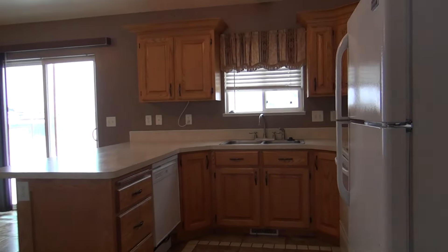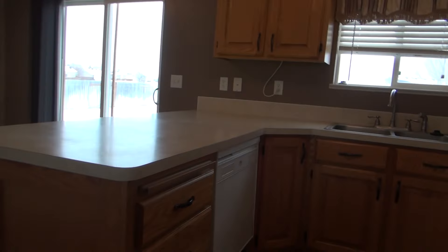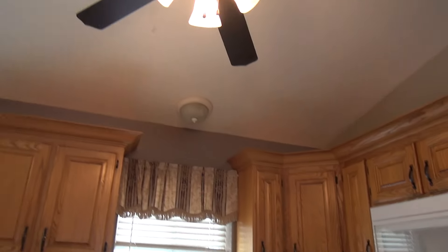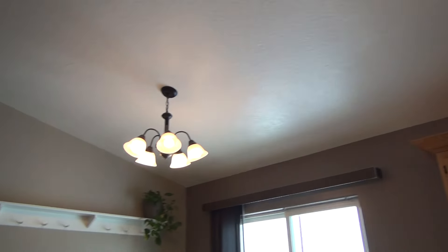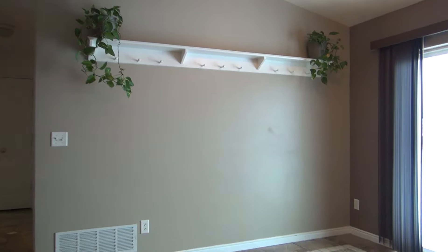This is a view of the kitchen. Again, the tile floors, dishwasher, overhead microwave. It has a ceiling fan in the kitchen. And from here, we can look into the dining. There's some built-in shelving on the wall there.